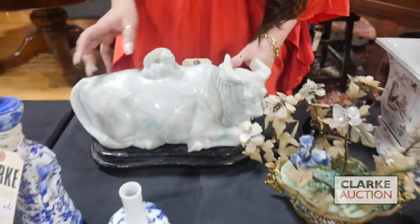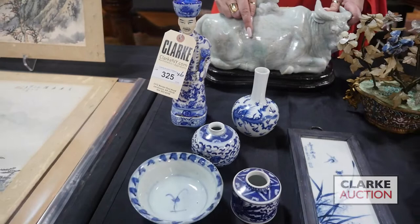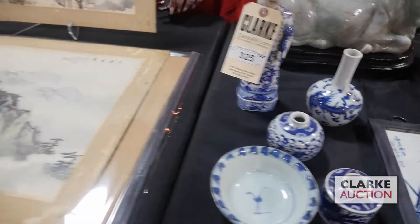Here we have a carved jade water buffalo with a boy on a fitted stand — really very heavy, but very well carved with nice color variations in the jade. We also have a collection of blue and white items from a Manhattan estate: an attendant figure, some vases, a bowl, and a blue and white plaque.